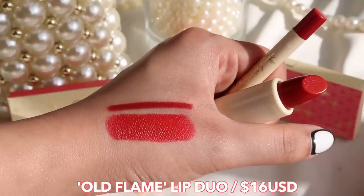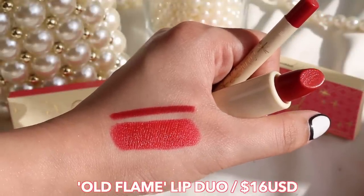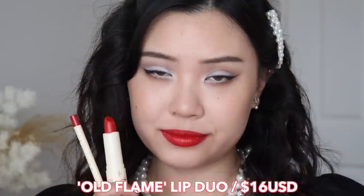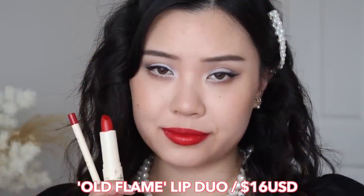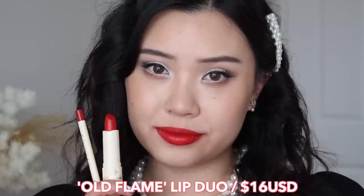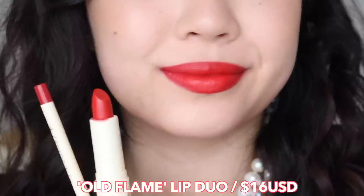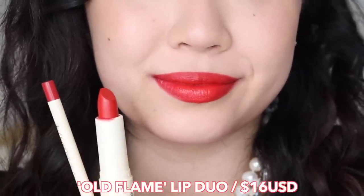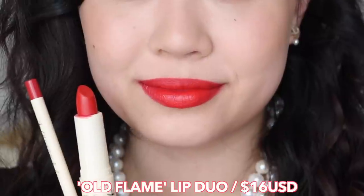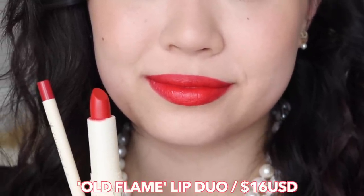And then we have the lip kit called Old Flame, which has the 6 Appeal cream luxe lipstick and the Beverly Bongolo lippy pencil — that's the one I'm currently wearing. It's the classic red. The lippy pencil is a little bit darker than the lipstick, and the lipstick is not a true blue red; it has a bit of an orange undertone, making it more of a warmer red. But it's still very beautiful, and if she did not have a red in this collection, this collection would not make sense.